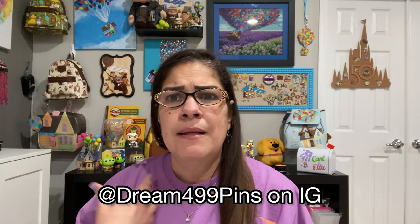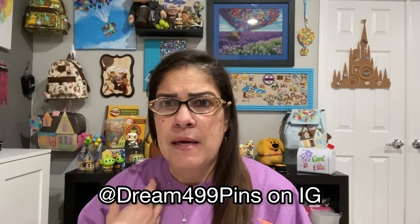Speaking of Up, I have one pin purchase that I bought. I was watching Dream 499 Pins — she has a live on Instagram. I think her name is Diane. It's kind of new for me, recommended by a friend. She does her lives on Sunday night — kind of Sunday evening for me. On the West Coast I guess it's earlier.